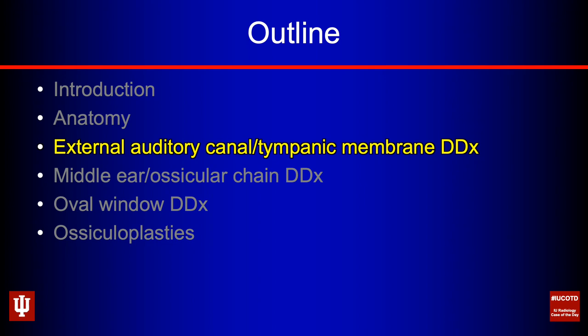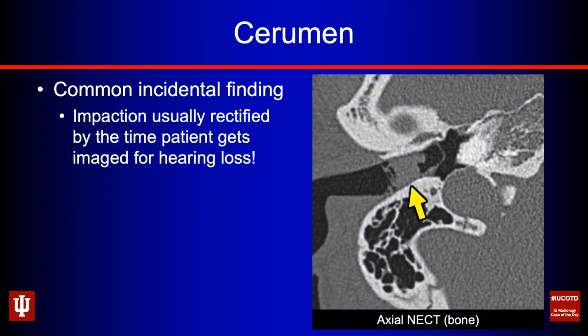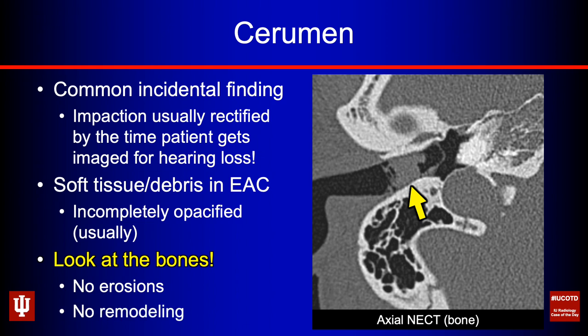We'll talk about differential diagnoses using an outside-in approach, starting with the external auditory canal and tympanic membrane. First up is cerumen. This is a common incidental finding. Usually these impactions get rectified long before the patient has a CT for conductive hearing loss, especially if they're seeing a reputable ENT. We do see these all the time as incidental findings on head CTs done for other reasons — simply soft tissue or debris in the EAC, usually incompletely opacifying it. Look at the bones: no erosions, no remodeling, no expansion. Normal-appearing bony EAC with a soft tissue plug is probably cerumen.